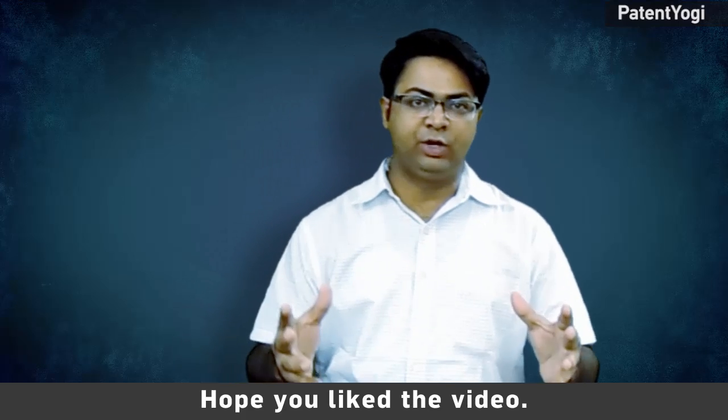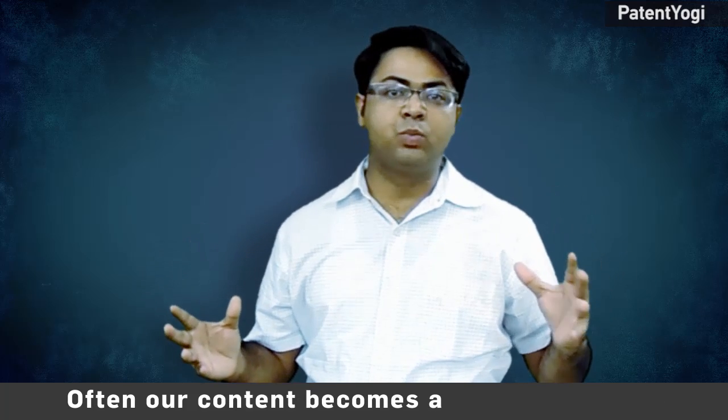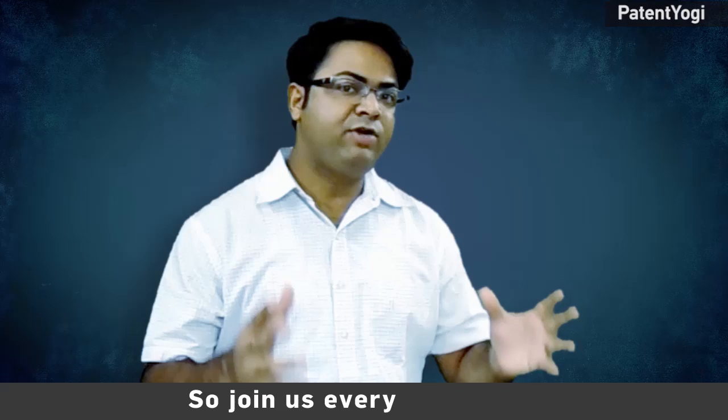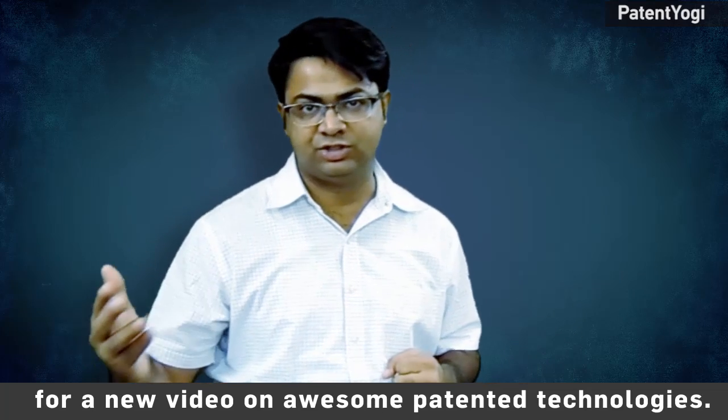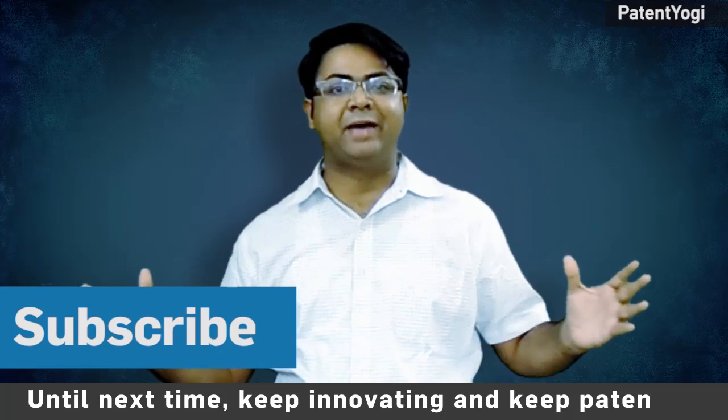Hope you liked the video. At Patent Yogi, we strive to bring you exclusive content on futuristic technologies. Often, our content becomes worldwide news. For example, we revealed Airbus's plans to build a supersonic aircraft that can travel from London to New York in just one hour, and every major news channel picked up this story. Join us every Wednesday for a new video on awesome patented technologies. Don't forget to subscribe to our channel. Until next time, keep innovating and keep patenting.